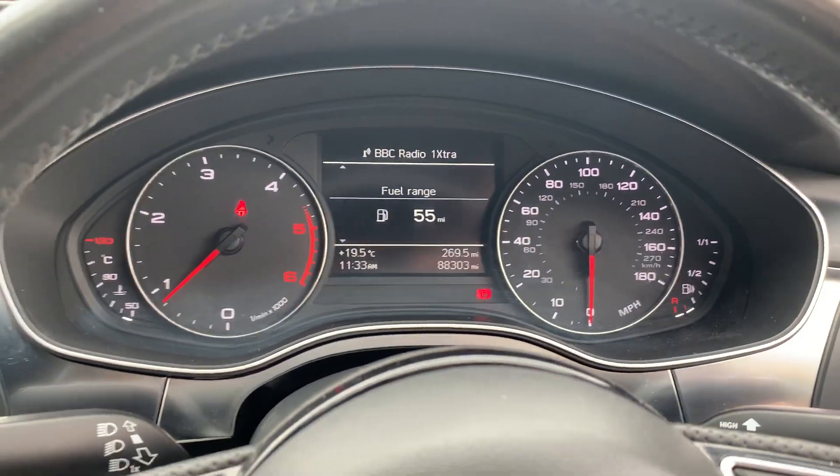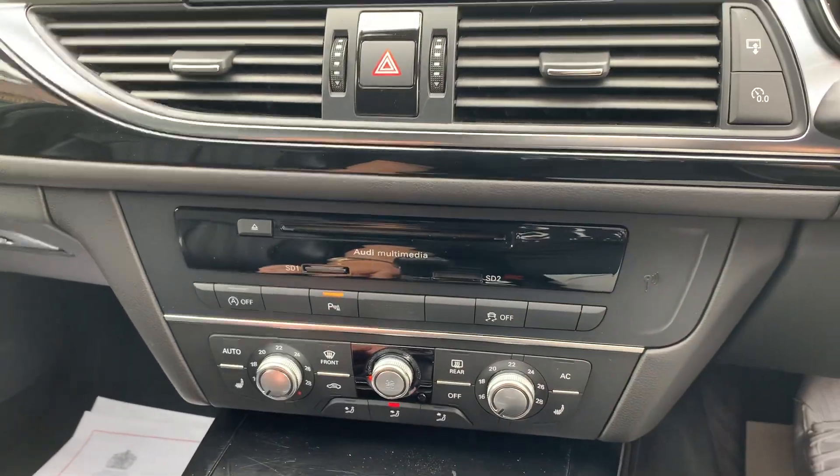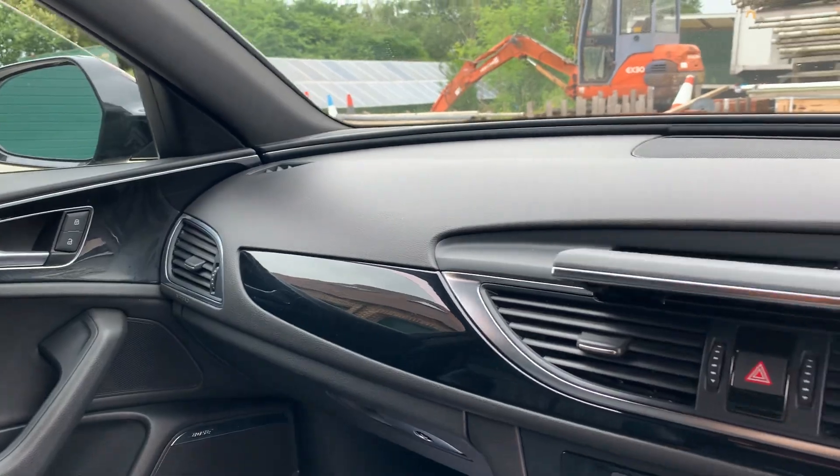Good mileage at 88,303 miles. Climate control and air conditioning all working. Also worth noting, the cam belt and water pump have also been replaced.